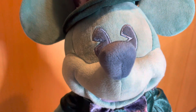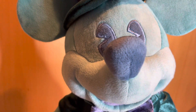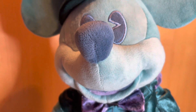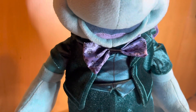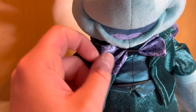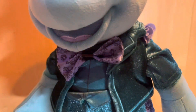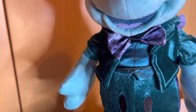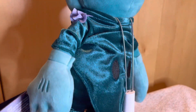Going down to his head, of course his eyes and nose — it's more of a bluish colour. Then we've got more of the Haunted Mansion design here on his dickie bow. And on the side we've got a purple kind of flower on his left-hand shoulder.